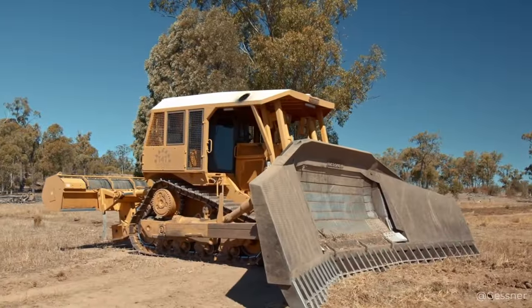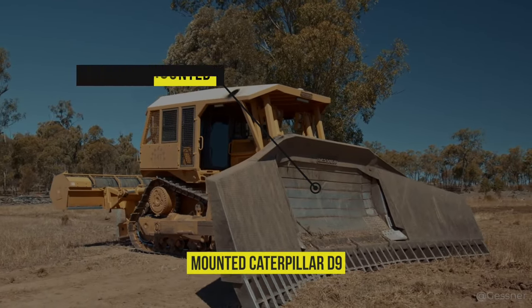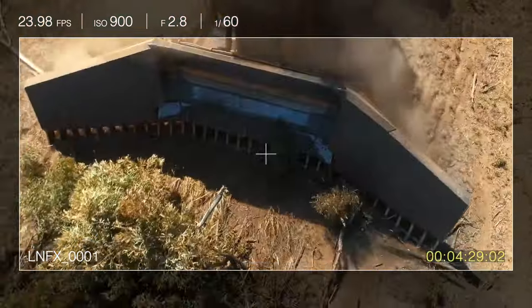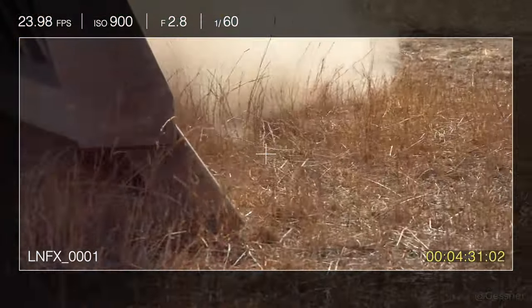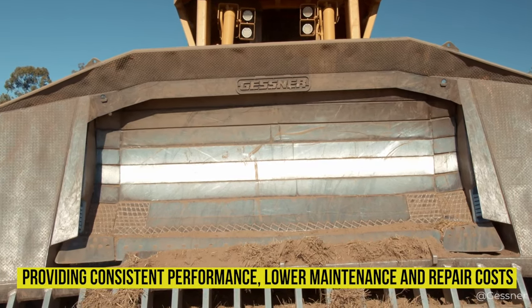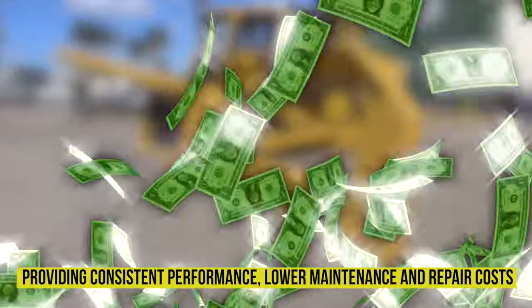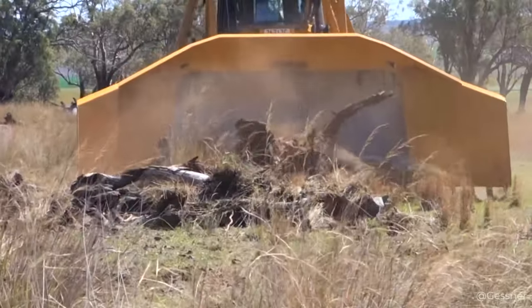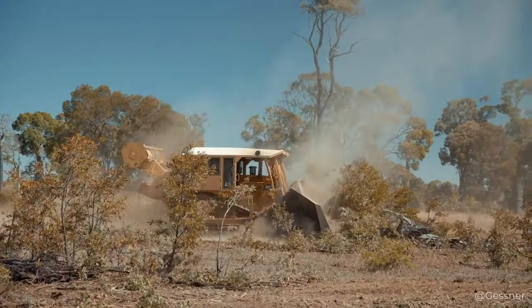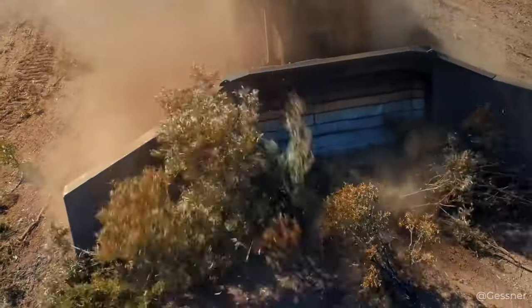Here is the super powerful Gessner rake mounted on the same Caterpillar D9. Their robust and clever design ensures that they can carry the load, not just push it, allowing you to maximize the power of the machine. Gessner rakes are built for maximum durability, providing consistent performance, lower maintenance and repair costs. For dozers working in the harshest conditions, such as clearing wooded areas where the job requires maximum operator protection, Gessner offers full protective canopies.